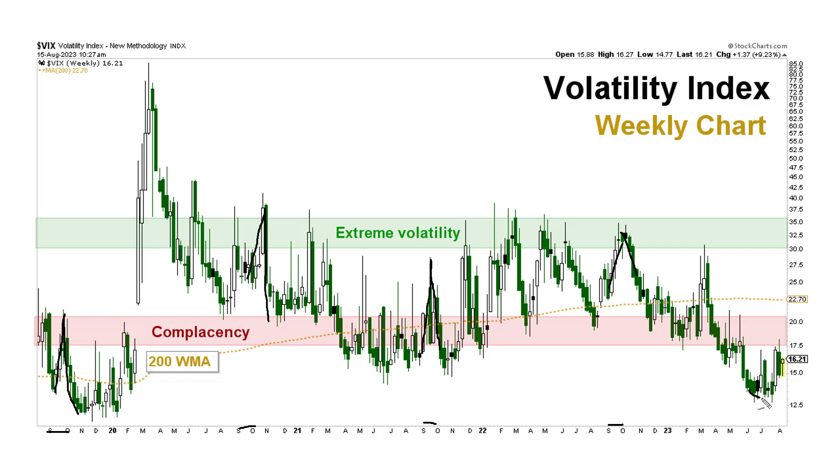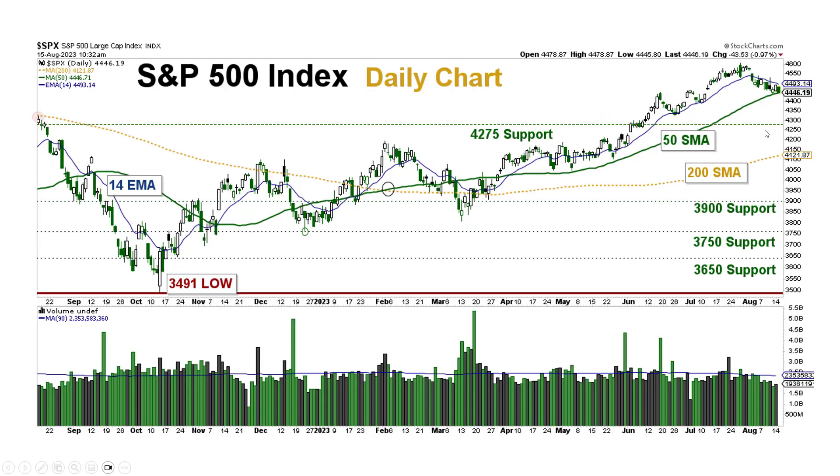Here we are heading right into the next September. Could we get a sell-off? Of course — that's certainly likely. But it doesn't have to happen. That's the other thing we have to keep in mind. Just because it's likely doesn't mean it's going to happen. We don't want to short-circuit our whole investment strategy for something that may happen.